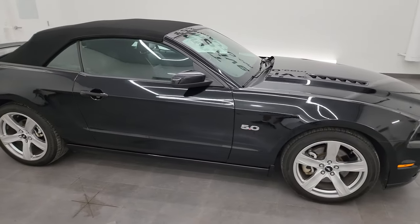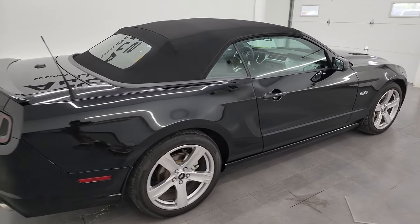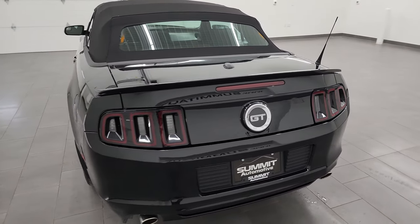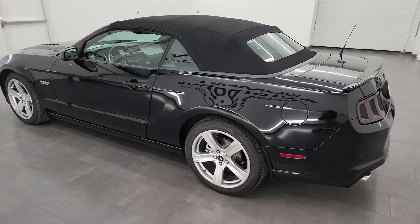Hey, this is Brett, and this 2014 Ford Mustang GT Premium Convertible is stock number 13939Z. I am here at Summit Automotive in Fond du Lac, Wisconsin, your new and used sports car headquarters.